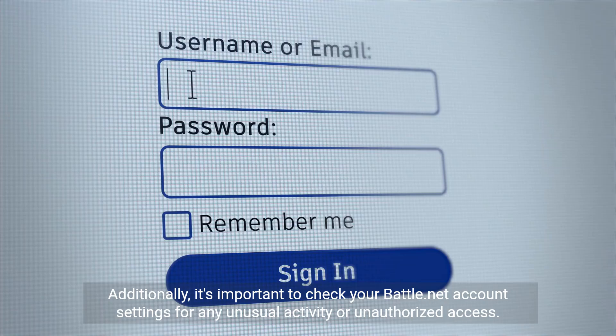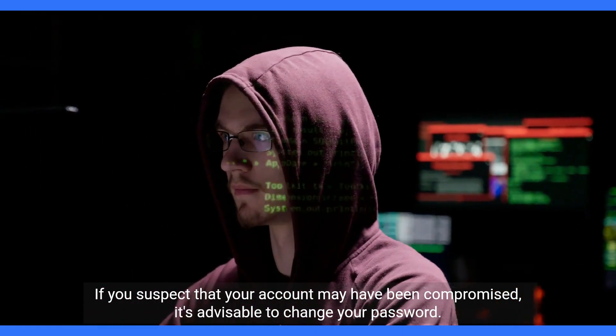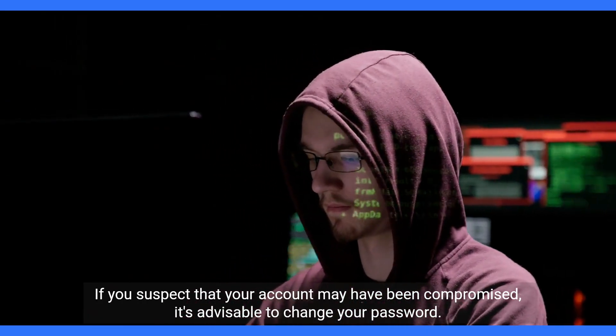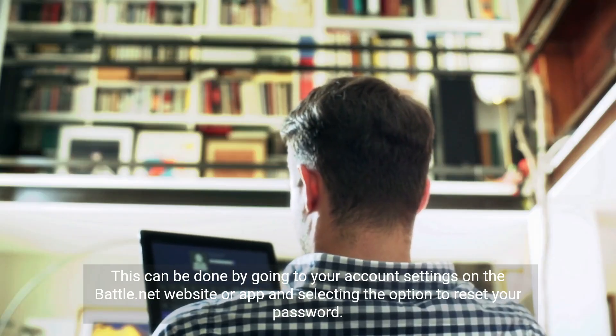Additionally, it's important to check your Battle.net account settings for any unusual activity or unauthorized access. If you suspect that your account may have been compromised, it's advisable to change your password. This can be done by going to your account settings on the Battle.net website or app and selecting the option to reset your password.